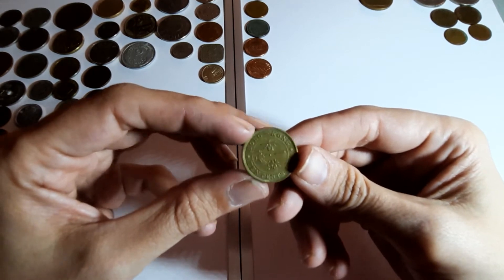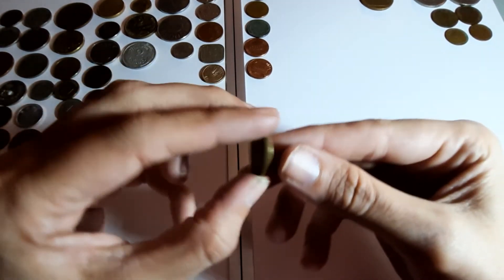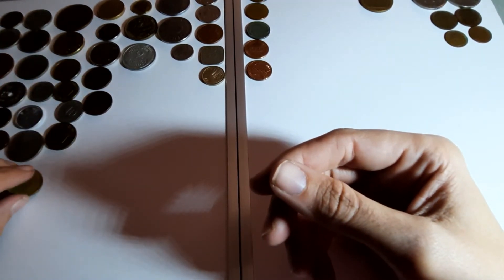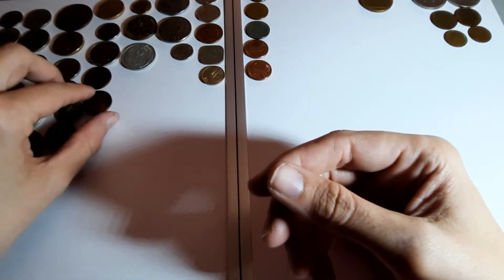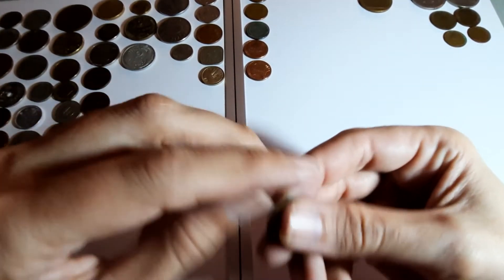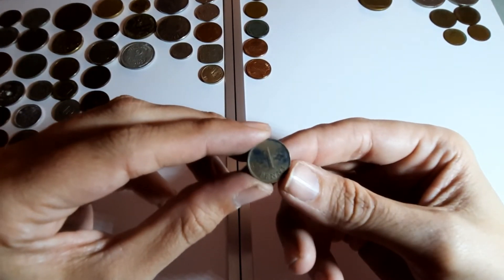Hong Kong 10 cents, 1974. Just checking some - one penny.